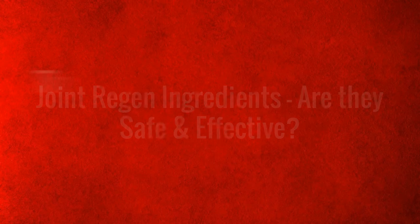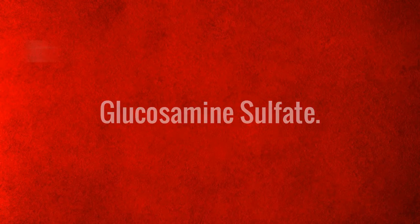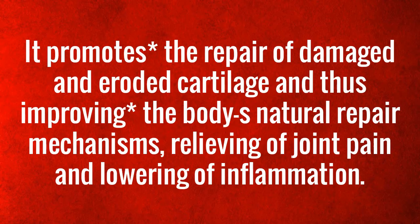Joint Regan ingredients — are they safe and effective? The Joint Regan Supplement works through the synergy of the following ingredients. Glucosamine sulfate promotes the repair of damaged and eroded cartilage, improving the body's natural repair mechanisms and relieving joint pain.